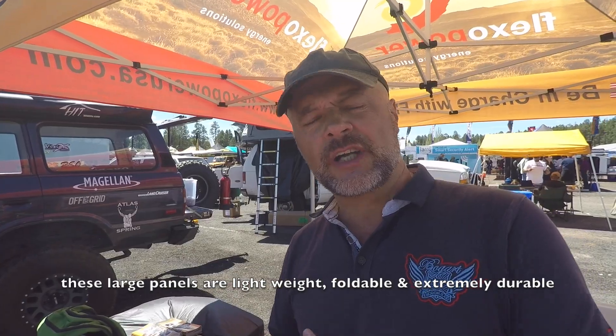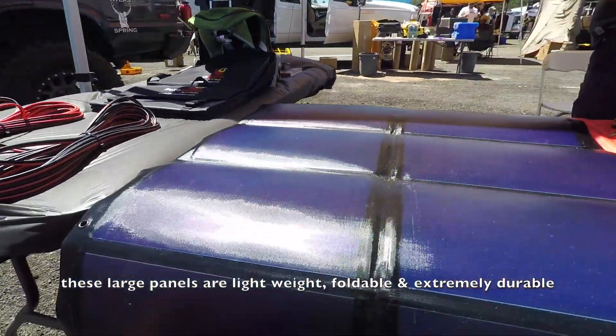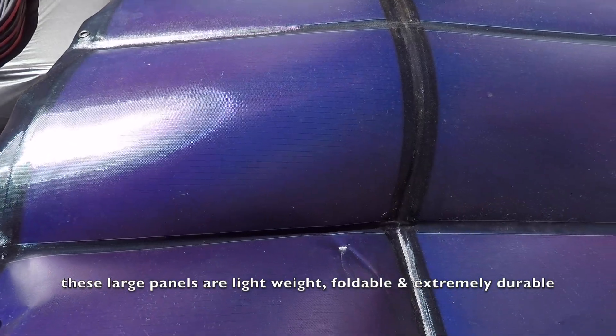Our panels don't break, they're lightweight, and you can even shoot through them. They are suitable for harsh environments, so whether you're on the battlefield or overlanding, you can throw quite a few things at that product and it'll continue to produce power.